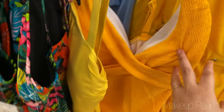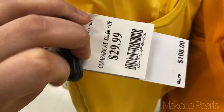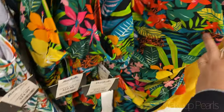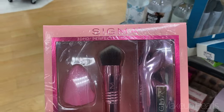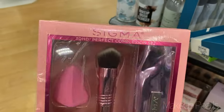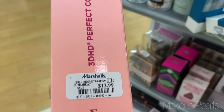Swimsuits are $24.99 — this one's really cute: Michael Kors in yellow at $29.99, original price $108. Really colorful ones — they have red too. This brush is a 3D kabuki brush from Sigma — I used to have it but I'm not a big fan of it, so I gave it away. $12.99 for this little set.